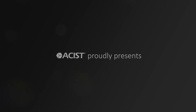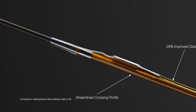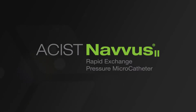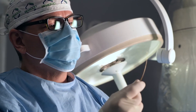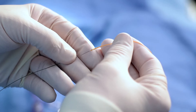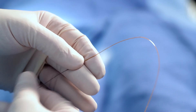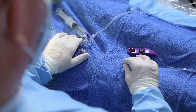The second-generation Navis Rapid Exchange microcatheter, Navis II, is an innovative technology for assessing coronary and peripheral physiology. This novel, catheter-based physiologic assessment tool makes it easy to determine if additional intervention is necessary and can be utilized with both hyperemic and non-hyperemic physiological pressure assessments.